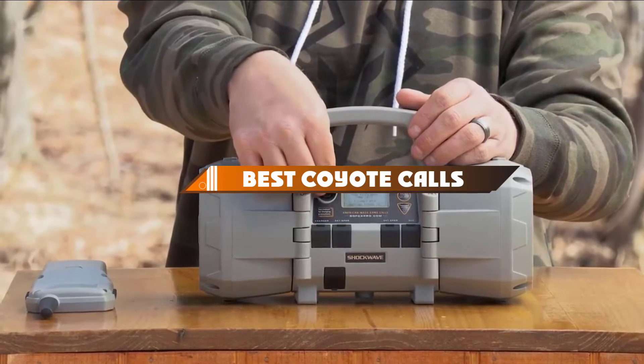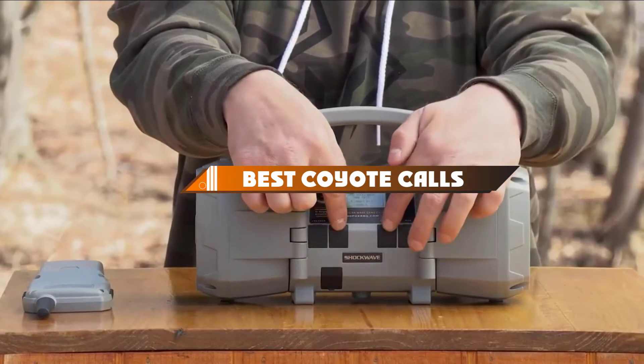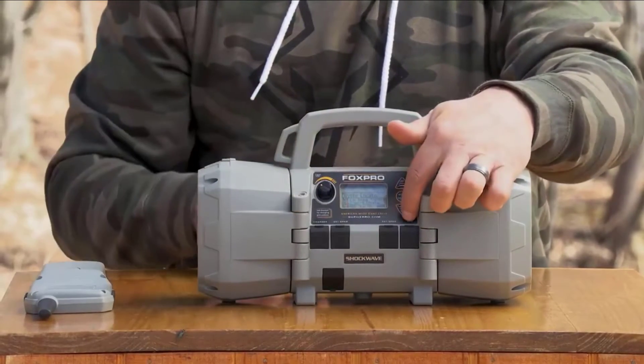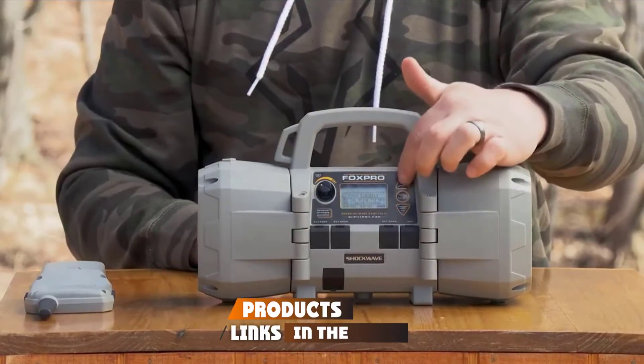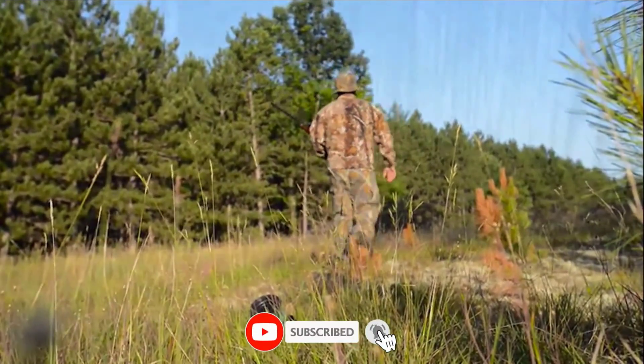Hello guys, in today's video we're going to present to you the top 10 best coyote calls available on the market today. We made this list based on our personal preference and sorted it based on their features, prices, quality, durability, and reputation of the manufacturers.